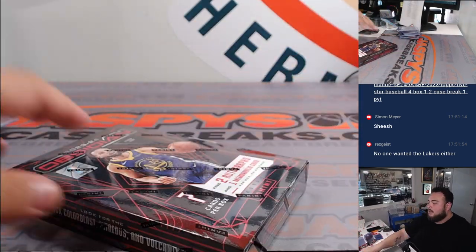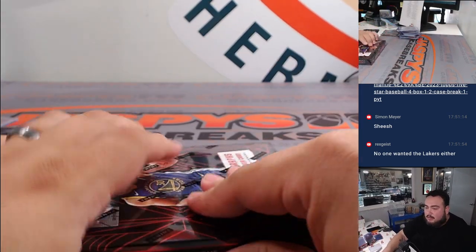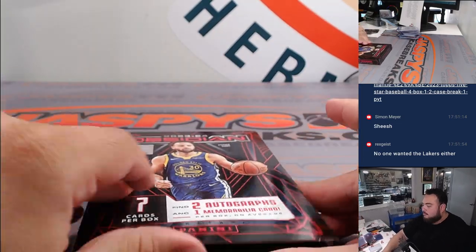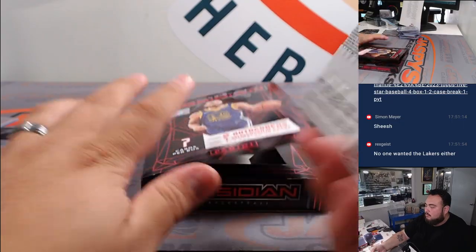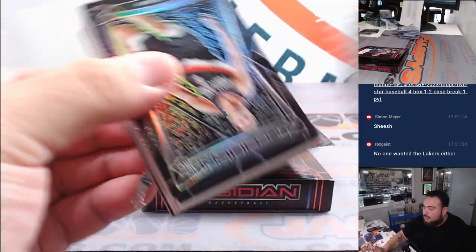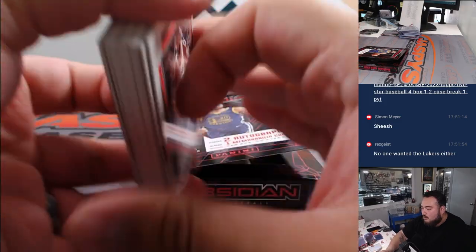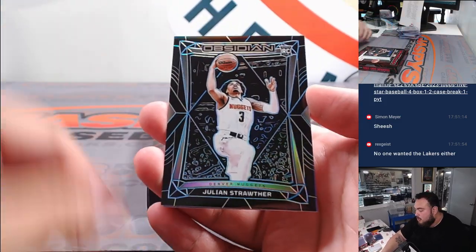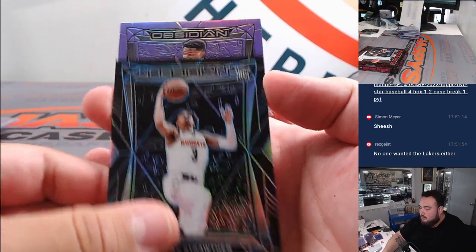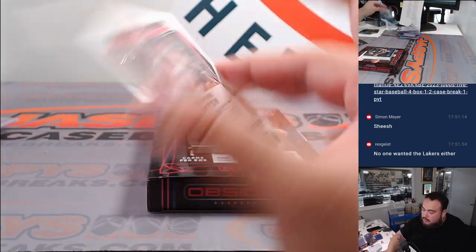Alright, last box here guys, let's see if we can end it off with a bang. Thick one — couple patches maybe. Julian Strother for the Nuggets and a DeAndre Ayton there for the Blazers.